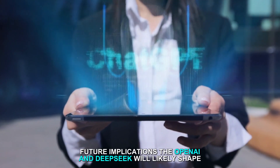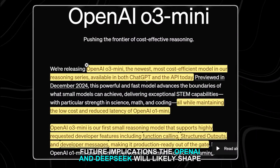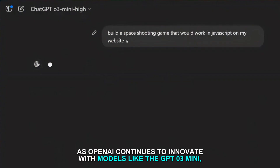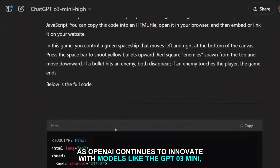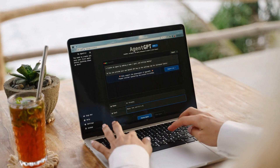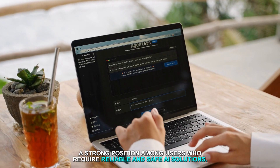Future implications: The ongoing competition between OpenAI and DeepSeek will likely shape the future of the AI industry. As OpenAI continues to innovate with models like the GPT-O3 Mini, prioritizing security and advanced capabilities, it could maintain a strong position among users who require reliable and safe AI solutions.